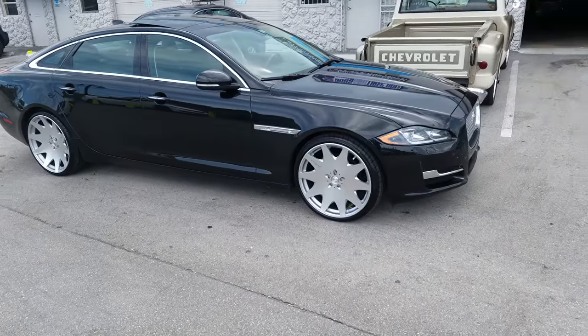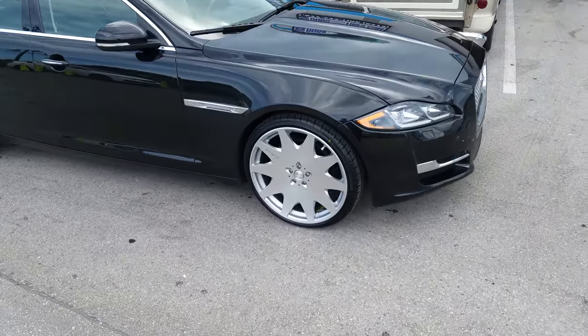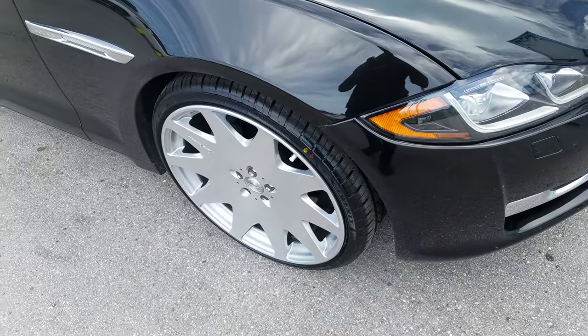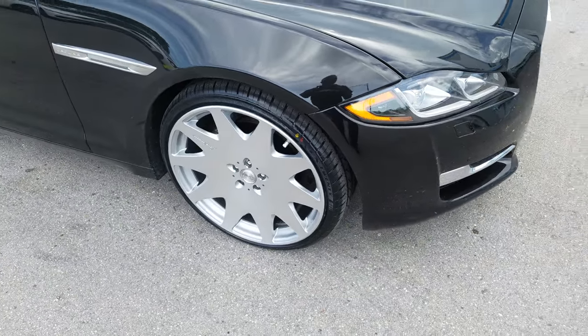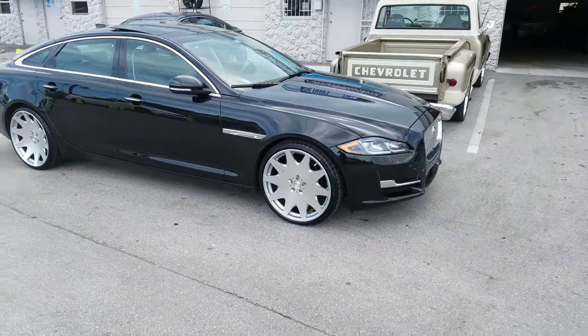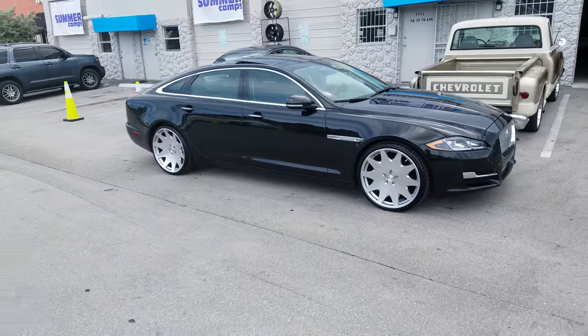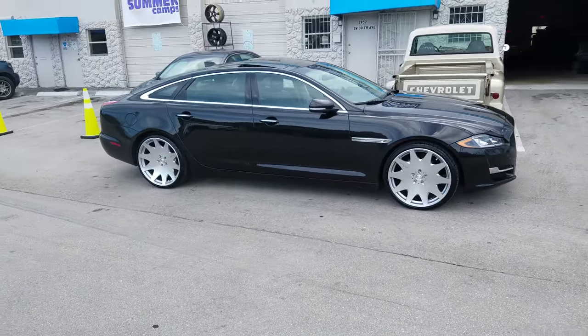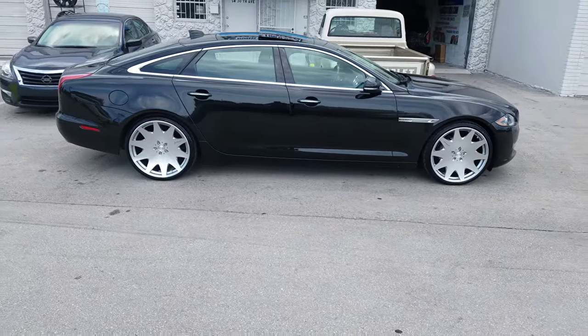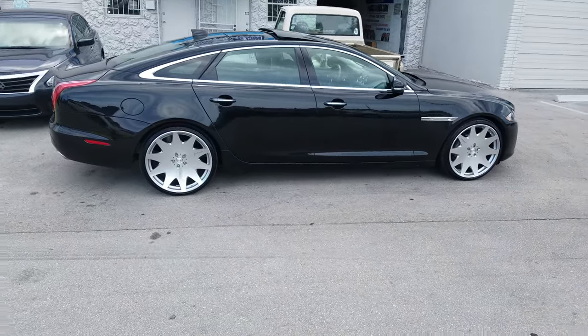Right now you're looking at a brand new Jaguar XJL — this is the big body. Got the MR HR3s in 22-inch. Went with a 255/30/22 on a 22 by 9. Pretty sure we could do a 265/30/22. It's the new year so we're just a little hesitant. Definitely probably could have gotten away with a 305/25/22 — this is a 295/25/22 on a 22 by 10 and a half.